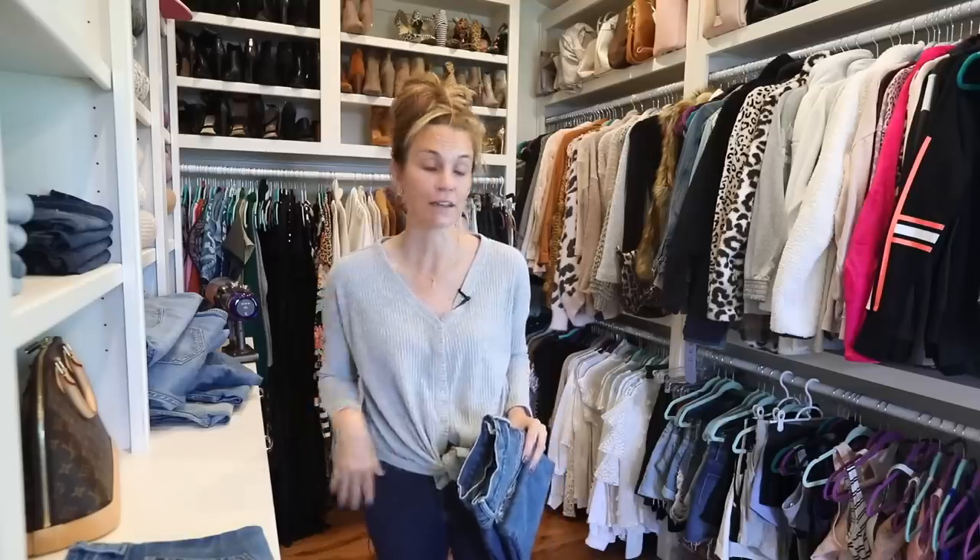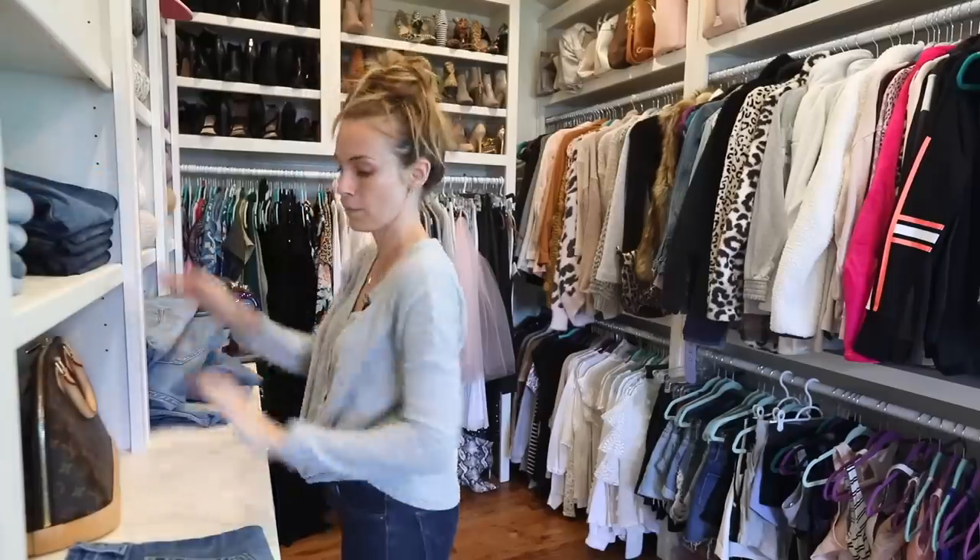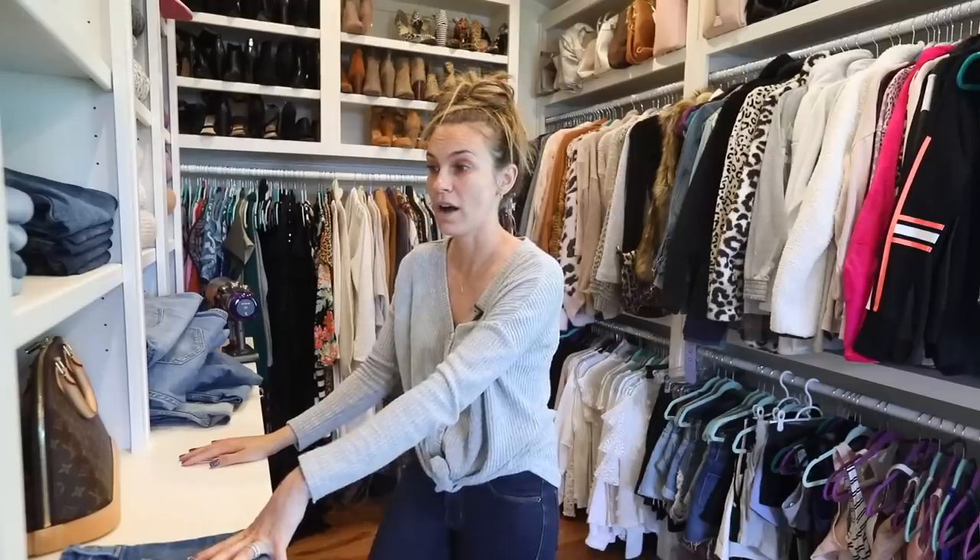My absolute favorite thing about my closet is when I walk in and my jeans are color-coordinated from light to dark with the American Eagle Fold going on. I am all about color-coordinating a closet — it's so important to me. When you walk in it's just like a release of breath. I'm going through my jeans right now and getting rid of any that are either uncomfortable or I don't like the way they look, throwing them on the floor, and we'll go through them later to see if they spark joy or not.